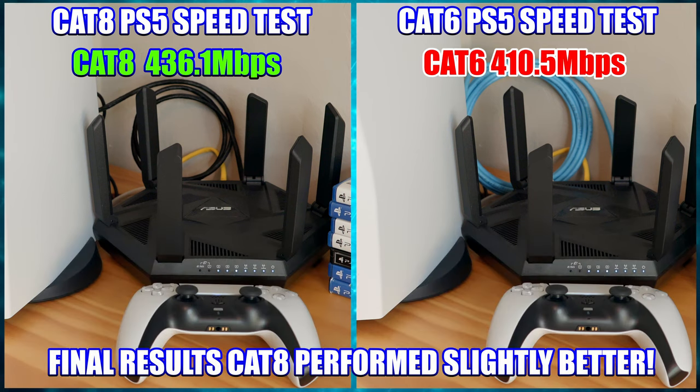The final results are in. Cat 8 did perform better, just slightly better than the Cat 6 cable. The average for Cat 8 was 436.1 megabits per second, and the Cat 6 riser cable came in at an average of 410.5 megabits per second. However, this difference is very minimal, which proves that Cat 6 riser cable is plenty for your PS5 — but Cat 8 does win.